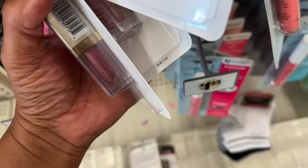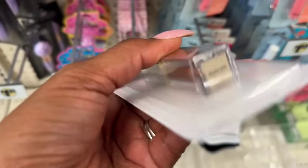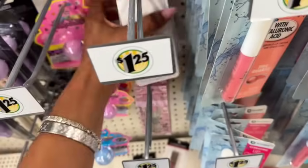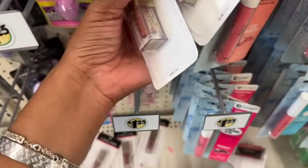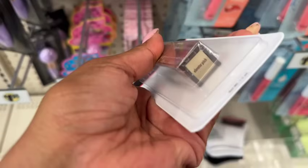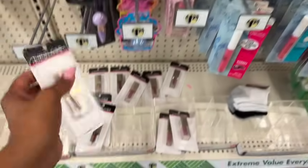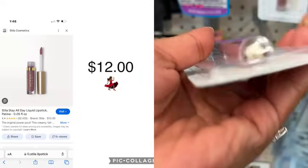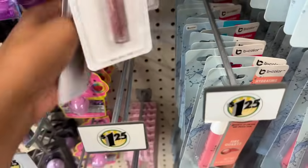Wait — there are different ones! So we have 'Synergy' and 'Elevator Pitch,' which is also pretty. Let me see if there are any other different ones. It looks like there's Elevator Pitch and Synergy available. They also have this color — 'Baki' — that's the only color they have in that one. So there are two different lip glosses and at least one lipstick color available.